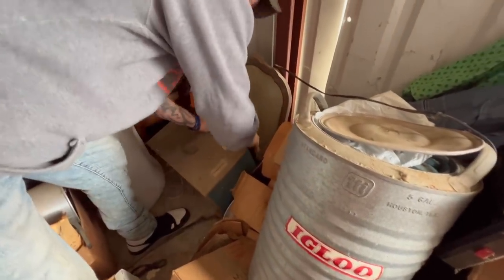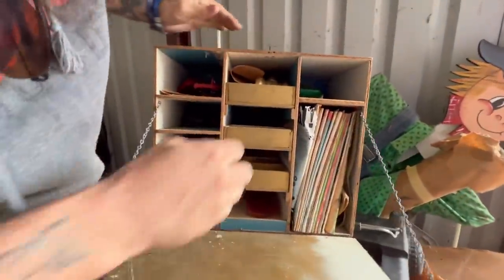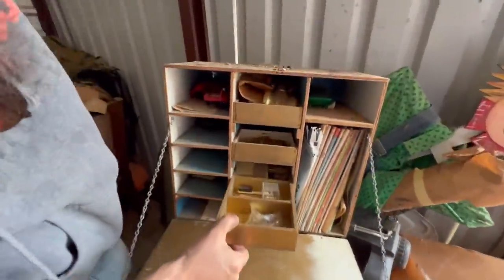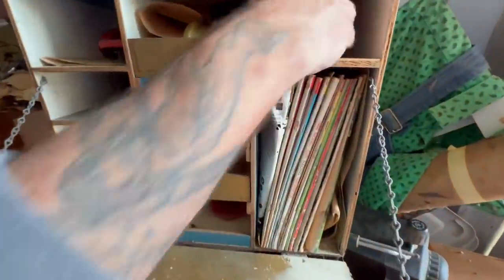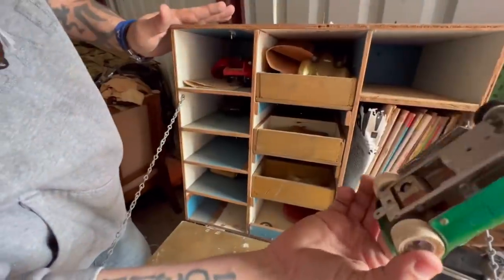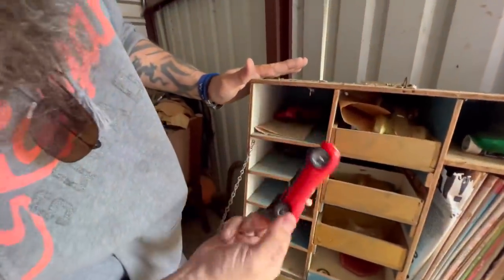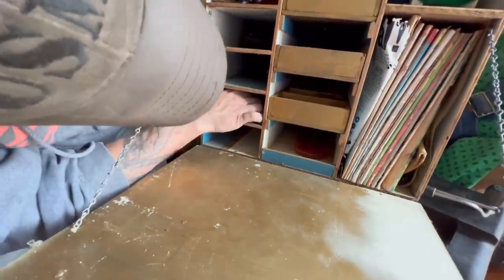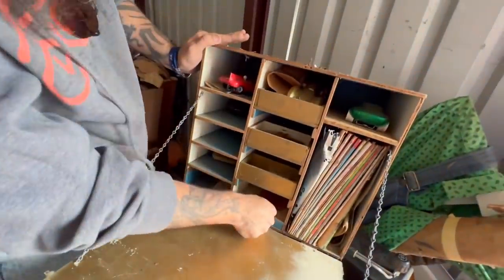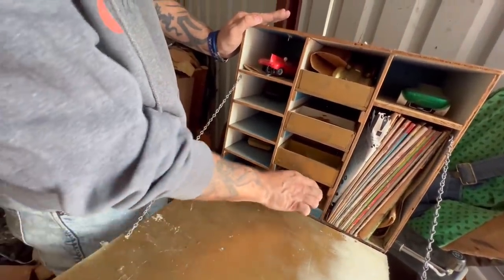Oh, that's fun! Is this his thing for making model cars? Look — model car parts! Look at these — all track cars! There's different cases with cars in all of them. This is sick, y'all. What we'll do is clean this up and sell it as a whole collection — that's going to be fun.